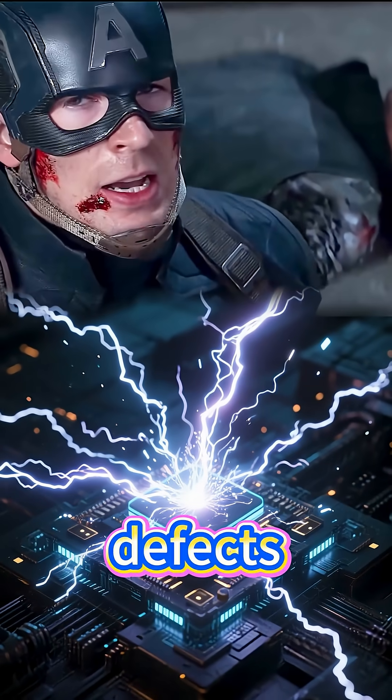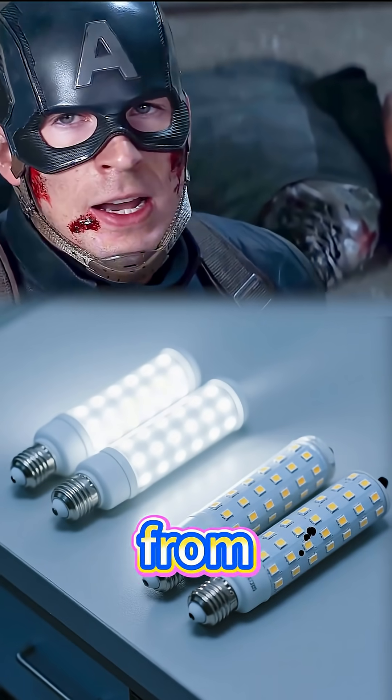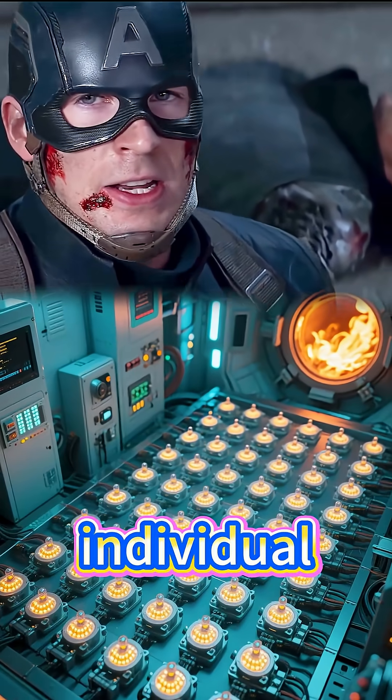This can be caused by defects in the semiconductor material, microscopic cracks in solder joints, or stress from repeated thermal cycling as heat rises and cools during operation. Moisture infiltration or static electricity spikes can also fry individual chips.